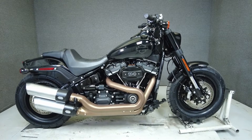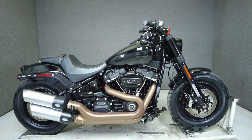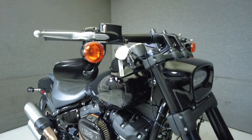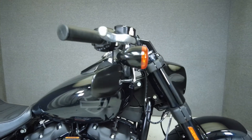Hey everyone, this is Keegan from National Powersports. This 2019 Harley-Davidson Fatboy 114 with 2,180 miles passes New Hampshire State inspection and runs well. It comes equipped with ABS and a keyless ignition.